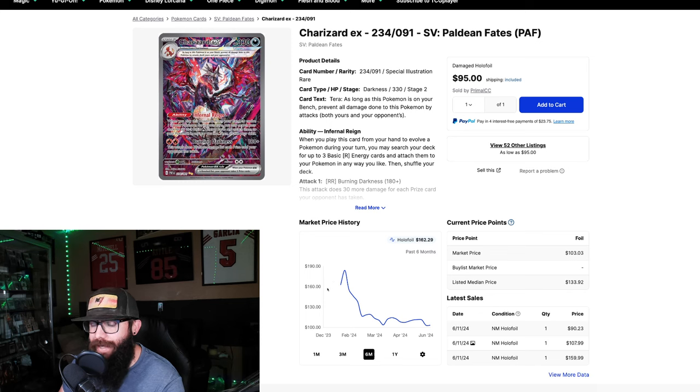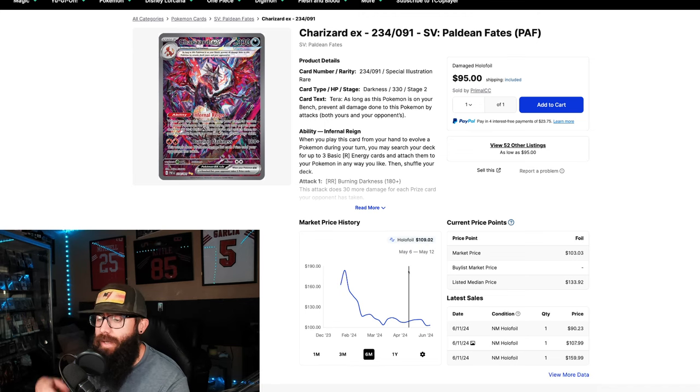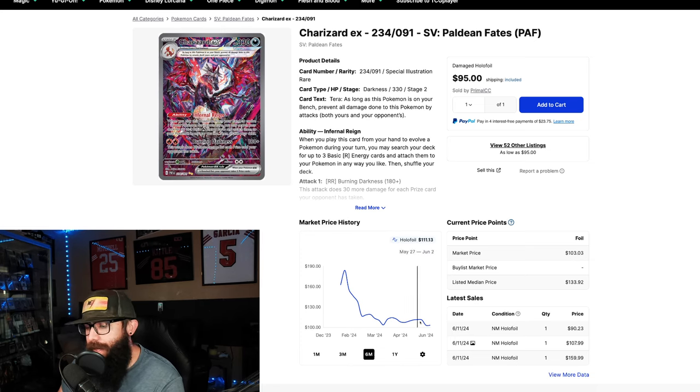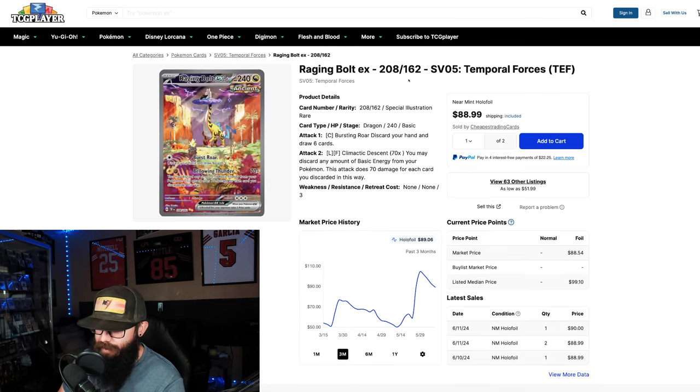We're at pretty much the six-month point now, and this is something very common — if you're not familiar, new set cards pump up and then they usually tank. That's supply and demand: not as many cards out there when they first release, and then more boxes get opened. Just keep that in mind for newer chase cards.